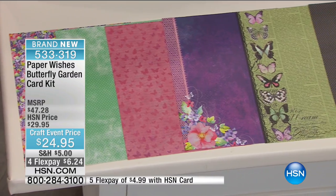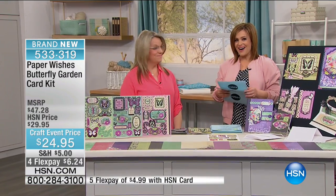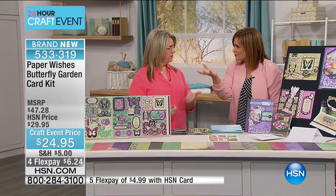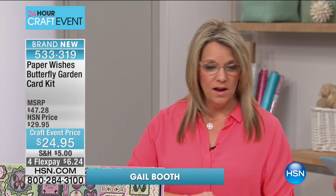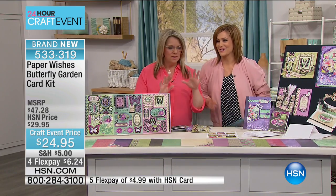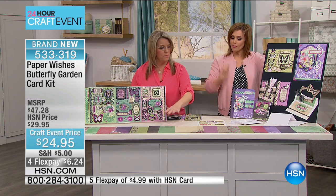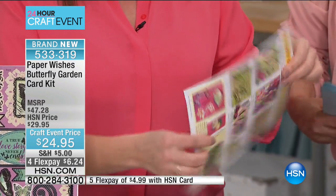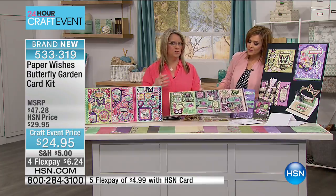My guest is Gail Booth, an in-house designer for Paper Wishes — you can see her on their weekly webisode teaching live online. Paper Wishes collects amazing manufacturers for the paper crafter, and these are actually designed in-house. We wanted to make this easy for beginning crafters or even if you just want to do something really quick — that's why I love card kits. You've got 190 die cuts, 16 custom coordinated matching papers in 8.5-by-11, an idea sheet, plus 24 cards and envelopes.